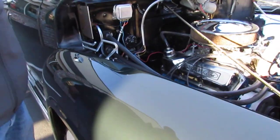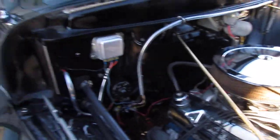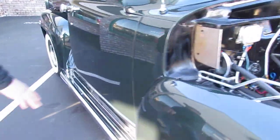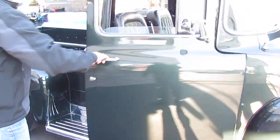Give you a good shot of this side as well. This thing runs excellent. Chrome running boards, brand new mirrors on both sides.